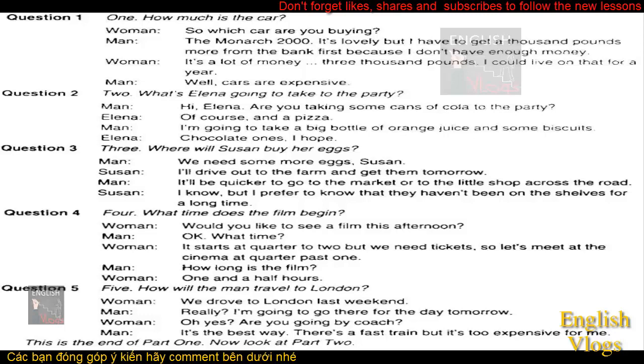Three. Where will Susan buy her eggs? We need some more eggs, Susan. I'll drive out to the farm and get them tomorrow. It'll be quicker to go to the market or to the little shop across the road. I know, but I prefer to know that they haven't been on the shelves for a long time.